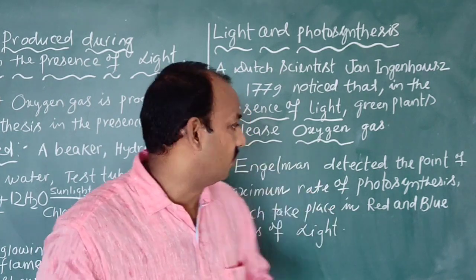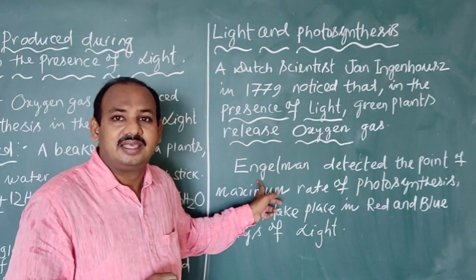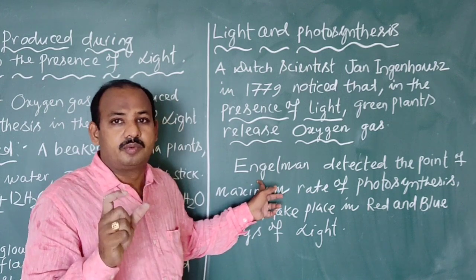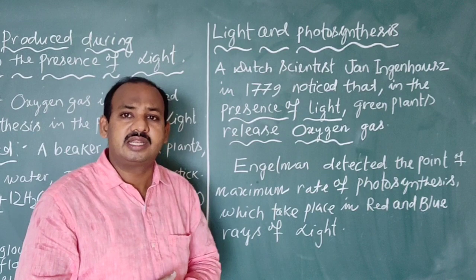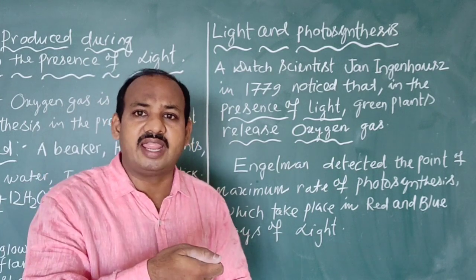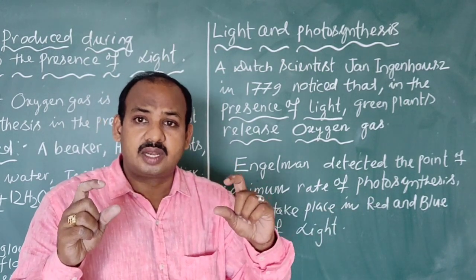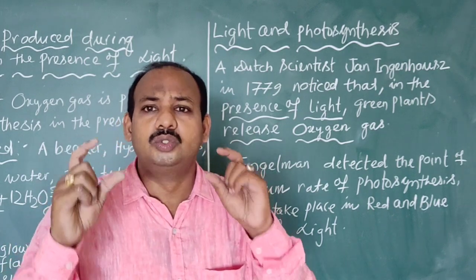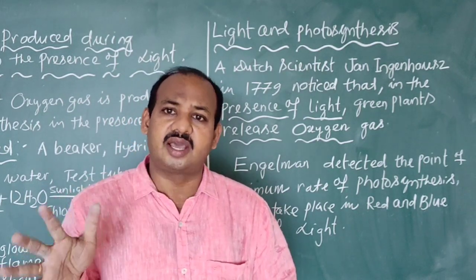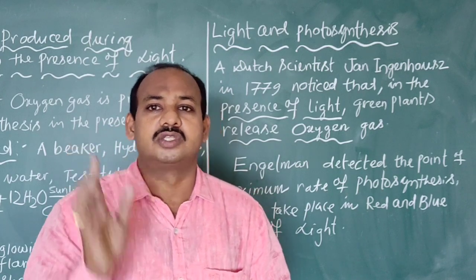It was Engelmann who conducted an experiment with green algae as well as purple oxygen-sensitive bacteria. He observed that these bacteria accumulated in rays of red and blue color light. So red and blue color light are the most useful for photosynthesis. Among the seven colors of sunlight, blue rays and red rays are actually useful for the process of photosynthesis.